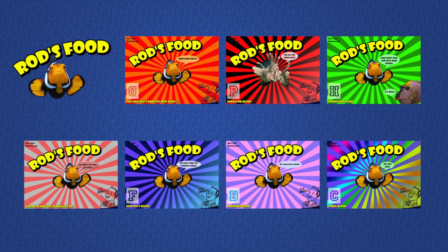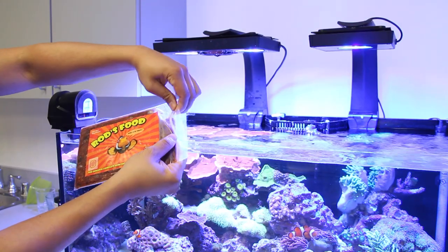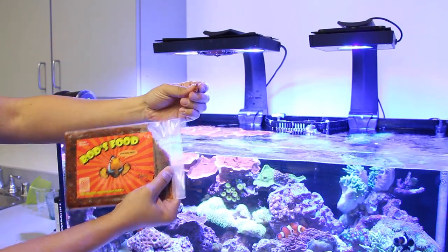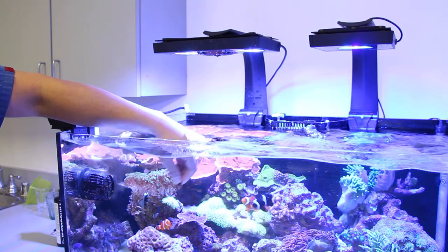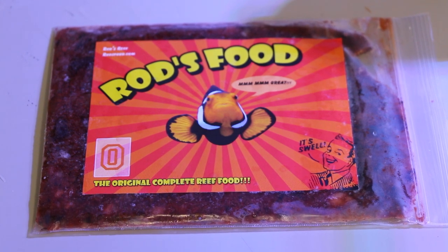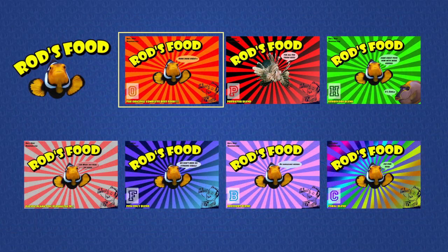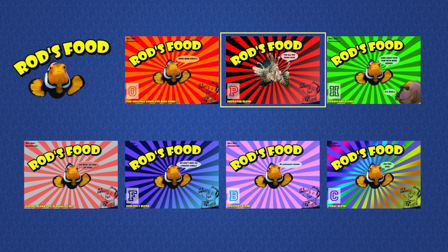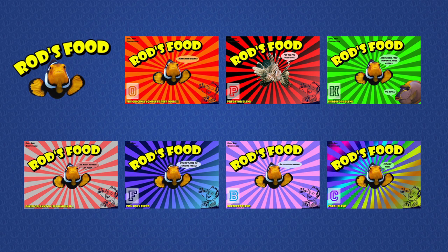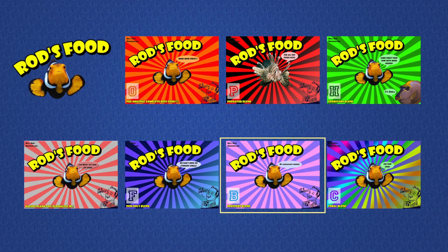Rod's food takes a uniquely different approach to frozen foods. Rather than forcing you to figure out and pick different individual foods, you simply select the blend that best matches your aquarium type and that one blend will feed the entire tank. They accomplish this by including a wide variety of appropriate foods in a single frozen flat pack that are cut into various sizes, allowing each and every tank inhabitant to get the food that it needs. The original blend is great for a typical mixed reef tank with a variety of fish and corals. The predator blend is great if you're keeping big hungry predatory type fish. There are also several other different varieties available including the herbivore blend, pacific plankton, fish only blend, breeders blend, and coral blend.